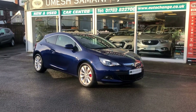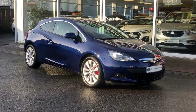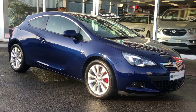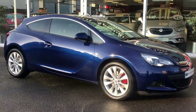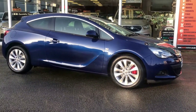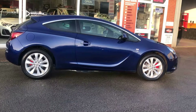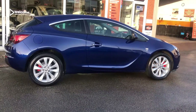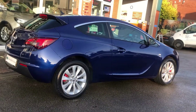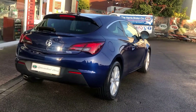Welcome to Express Car Stoke. What an absolutely gorgeous car I've just taken in part exchange — a Vauxhall Astra GTC 1.4 turbo, 140 brake horsepower, finished in this beautiful buzz blue metallic. It is absolutely stunning. It's 2014 on a 14 plate. The last owner bought it as a pre-registered vehicle with delivery mileage, so it's been almost brand new, and they really have cherished it.